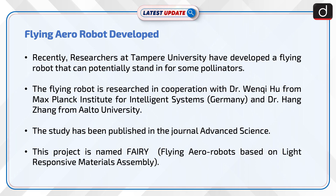Recently, researchers at Tampere University have developed a flying robot that can potentially stand in for some pollinators. The flying robot was researched in cooperation with Dr. Wenki Hu from the Max Planck Institute for Intelligent Systems, Germany, and Dr. Hang Zhang from Aalto University.